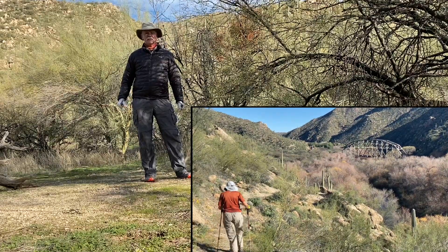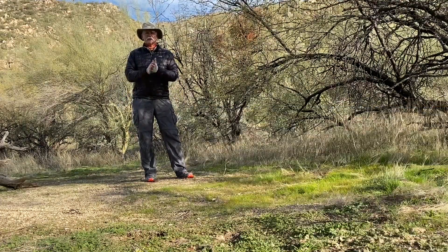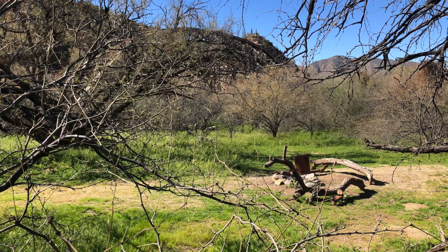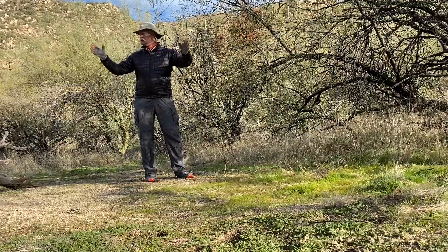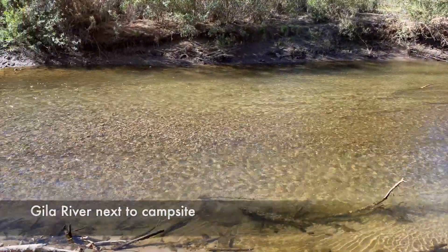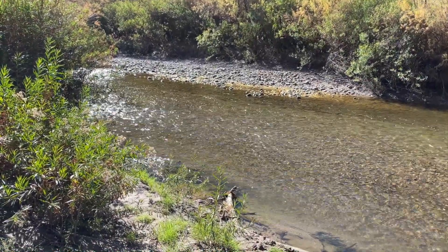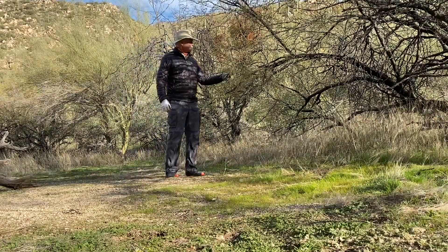Good morning. I'm in the Gila Canyon section of the Arizona National Scenic Trail, and today we're talking about trees of the Sonoran Desert. I'm camped here last night in a mesquite bosque. A bosque is just a fancy Spanish word for a grove, typically used with mesquite trees, because mesquite trees tend to grow in areas like this, in river valleys, where they get extra water. This is a mesquite tree that I'm standing right next to here.